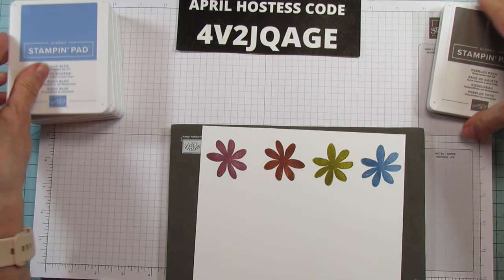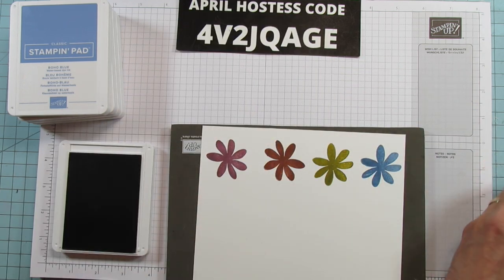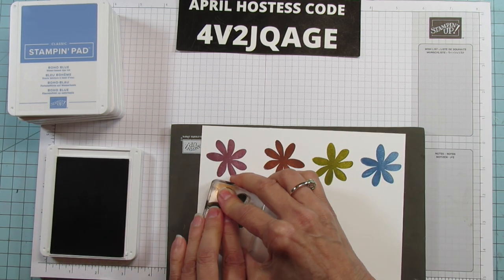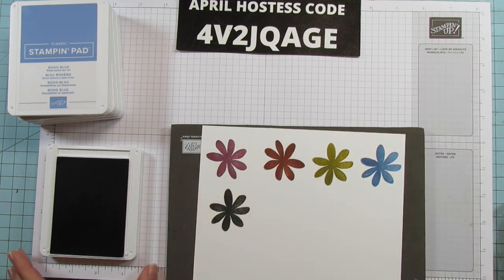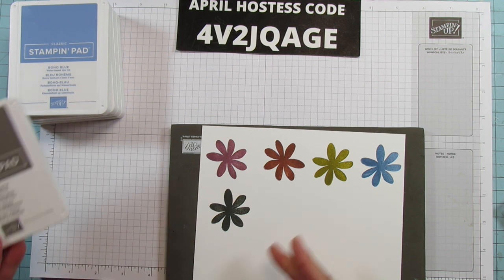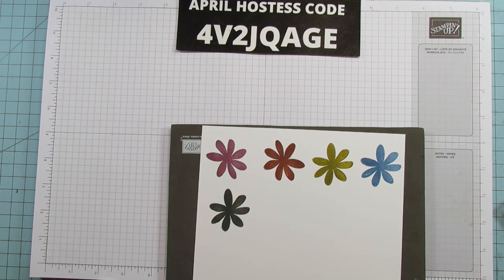And then the last one is Pebbled Path. It's a really pretty gray — a darker, true gray. So that is all our new in colors right there.